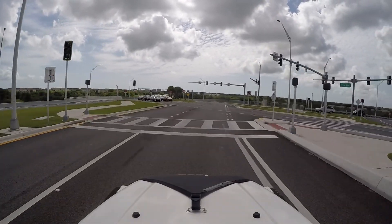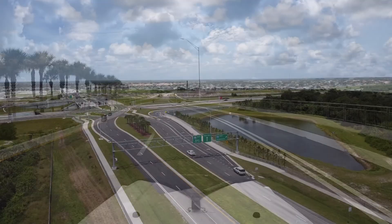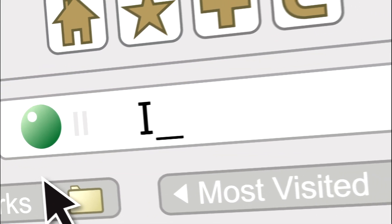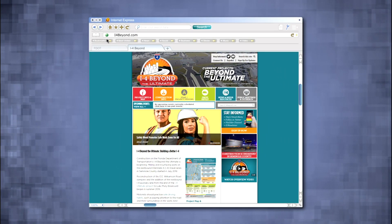Several Diverging Diamond interchanges are planned along the I-4 corridor. To learn more about Diverging Diamonds, visit the special features page on i4beyond.com. There, you can also learn more about the entire I-4 Beyond the Ultimate project.